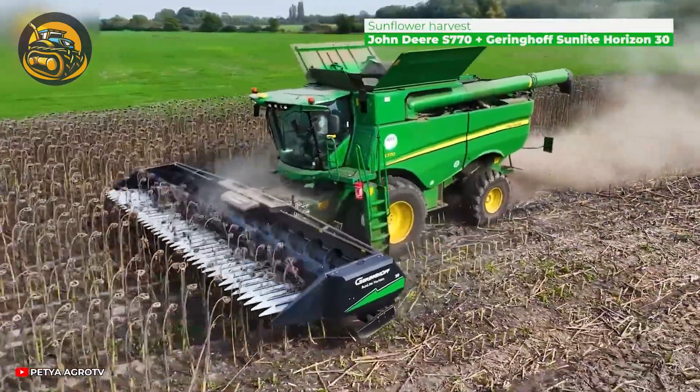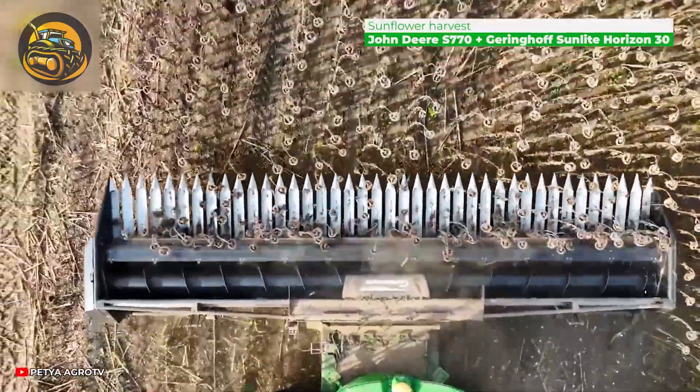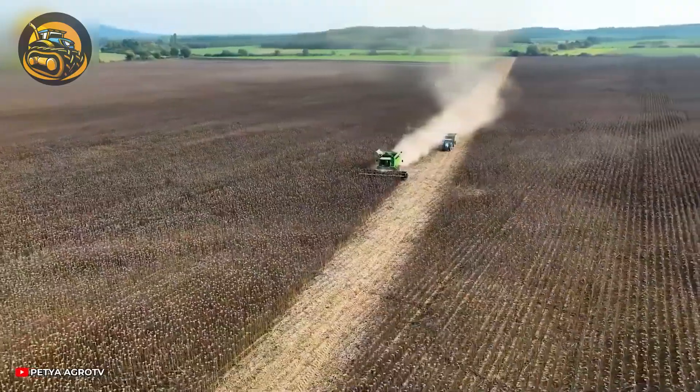Under optimal conditions, sunflowers take about 70 days to reach maturity. Once the seeds are sufficiently large, they dry out within a few days, signaling the perfect time for harvest.